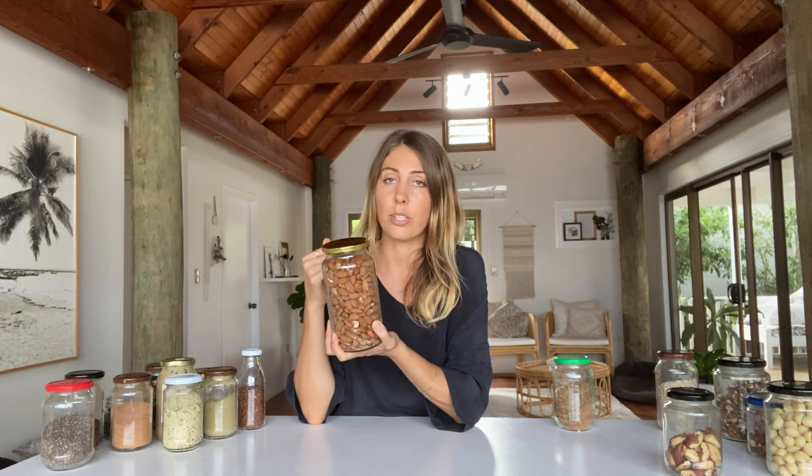Dry roasted almonds are a real staple in my house. I can never go back after having dry roasted — they're so much tastier. If you want, you can get raw ones and dry roast them in the oven yourself. I blitz them for bliss balls and baking, crush them on top of porridge, sprinkle them on Buddha bowls or warm salads, or just snack on them. Almonds are quite a drying nut — they have a drying effect on the body, a little different from other nuts and seeds that are very high in oils.